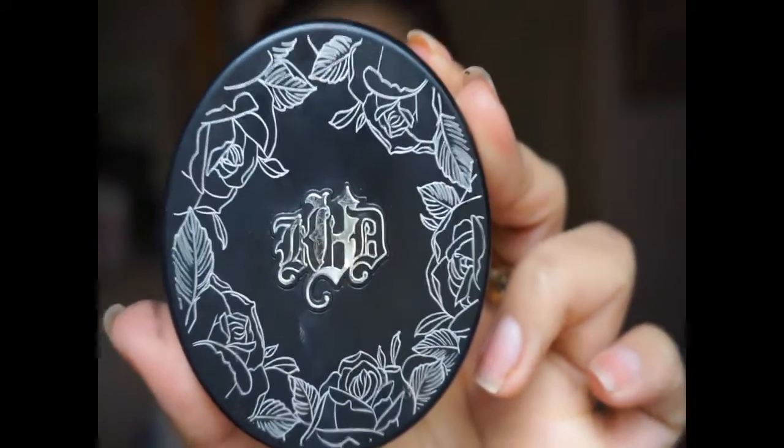Now let's do the face. I'm gonna use Kat Von D Lock It powder foundation, and I use medium 54. Let me show you guys — I hit pan! I'm gonna use a big brush and get it all over. Just a little bit of contouring right here — do a little face and finish my makeup.